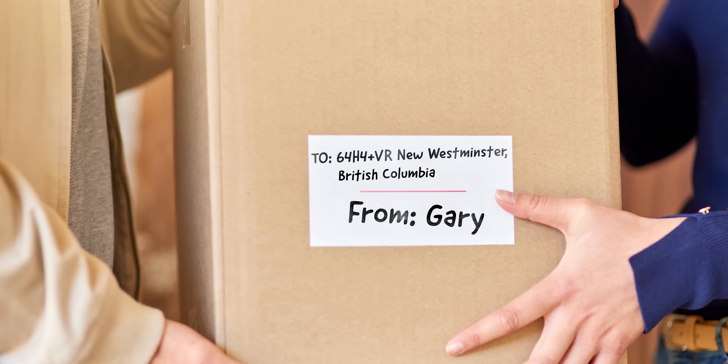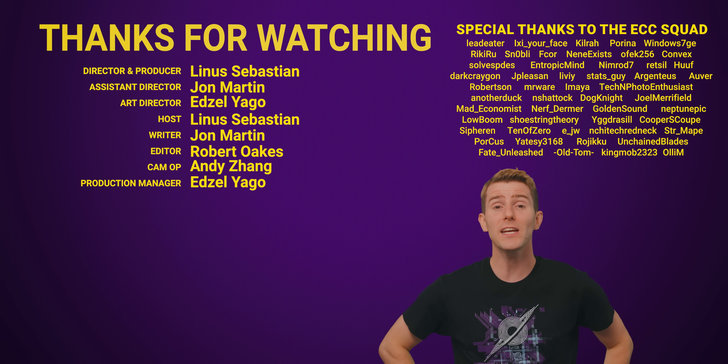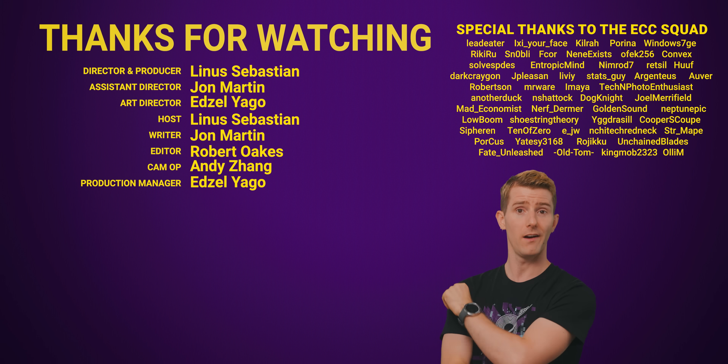Just don't expect these codes to straight up replace traditional addresses anytime soon — I wouldn't recommend scribbling a plus code on the next package you ship via FedEx. Thanks for watching! If you liked this video, check out our other video on why Google Maps uses a globe now instead of a flat map.